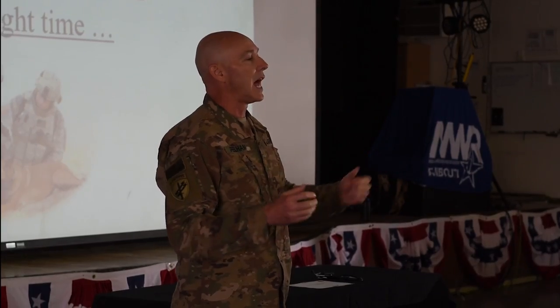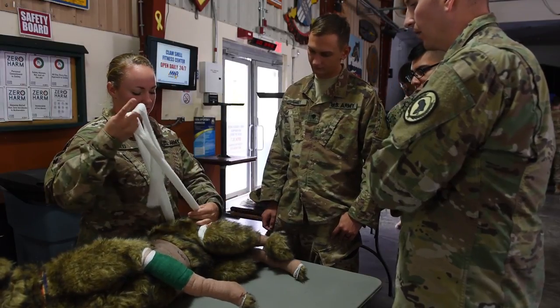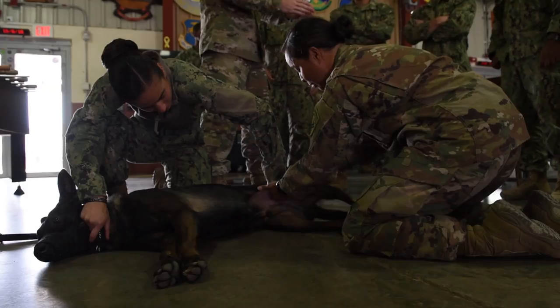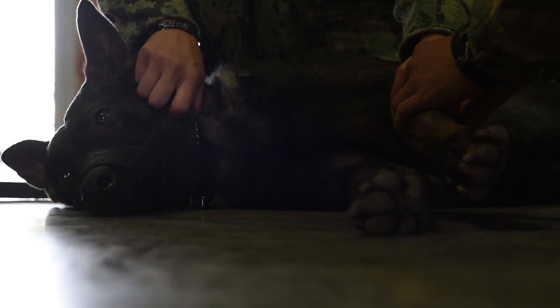Combining classroom lecture with hands-on training, service members were given tools to improve their medical skills. Increasing awareness and also improving the skills that some of these medics know they have, but how it translates to an animal, to a canine specifically, definitely improves readiness.